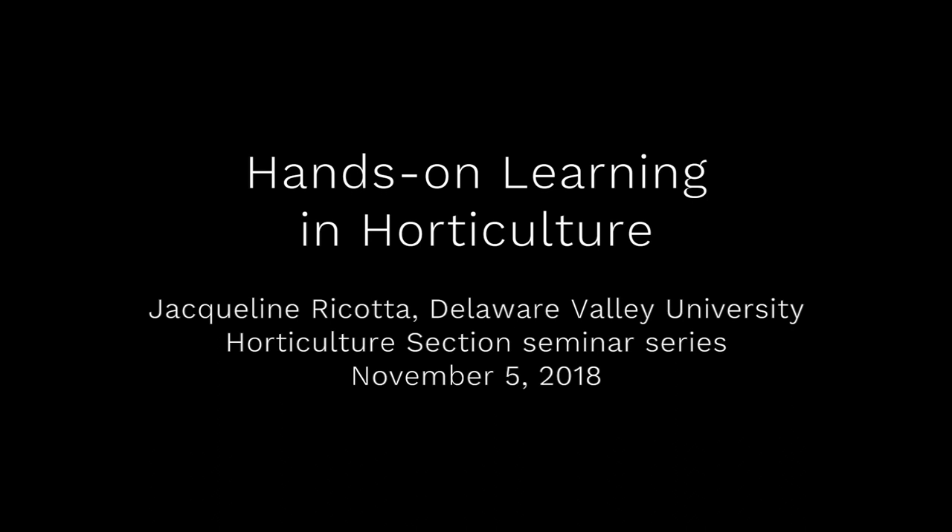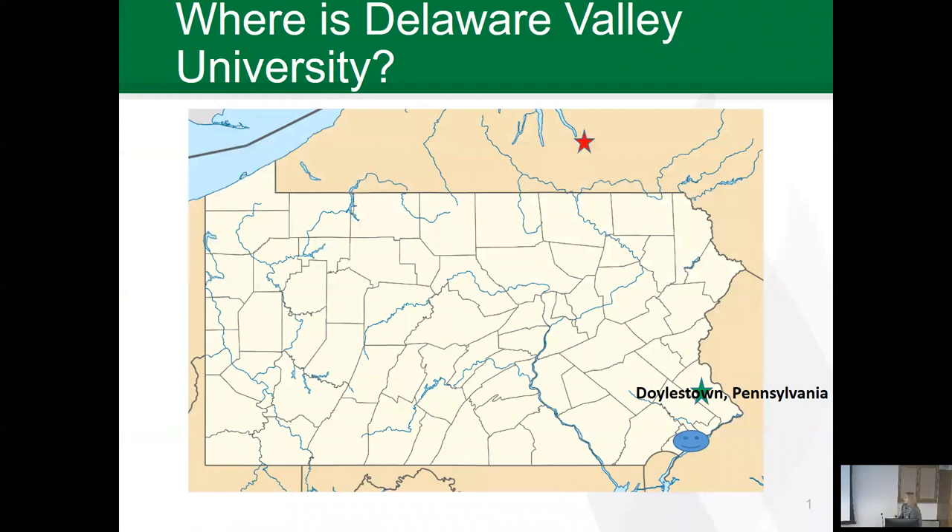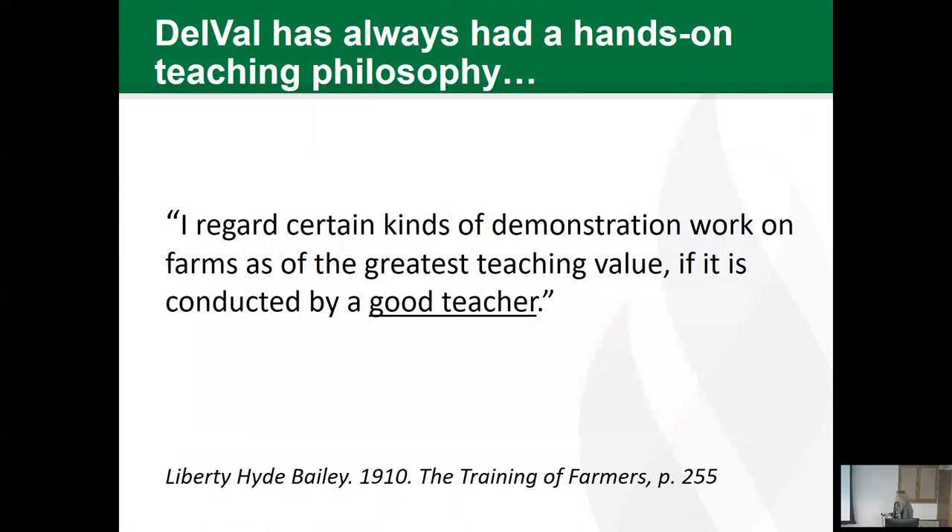This is a production of Cornell University. Today we'll be talking about hands-on learning in horticulture. We are in, even though our name is Delaware Valley, we are in Pennsylvania. I put a big star up here — this is Cornell. We are down here in Doylestown, Bucks County, Pennsylvania. This is Philadelphia. We are just about as far from Cornell as we are from Penn State, so I'm going to be coming north rather than west from now on.